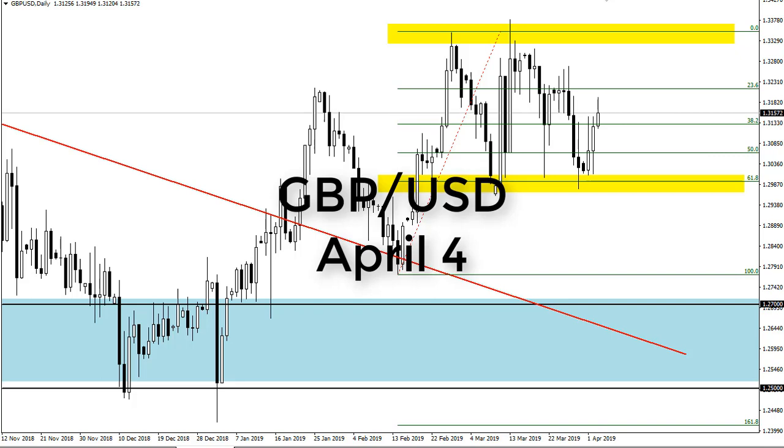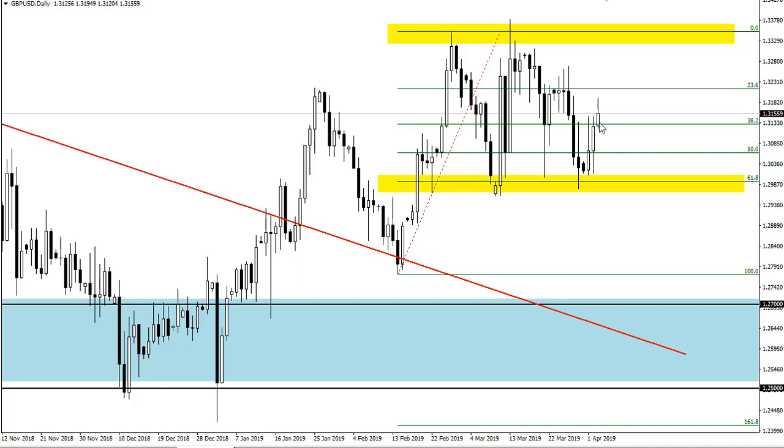From FX Empire, this is Chris taking a look at the British pound US dollar pair. You can see we've rallied again based upon comments out of London — the usual.